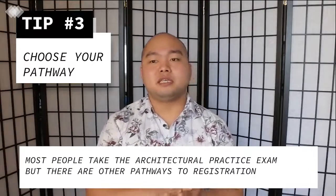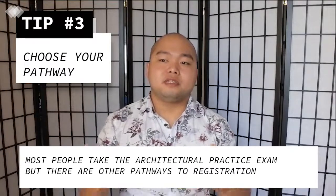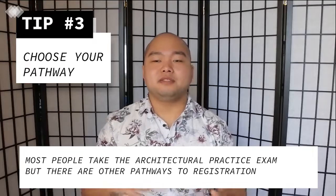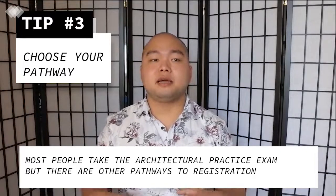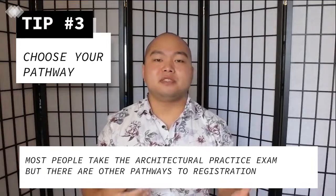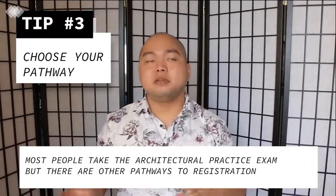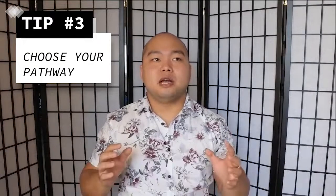Tip number three: decide how you want to get registered. Typically the process is you do the logbook, take the exam, do your interview, and then you can become registered. But if you are an overseas-registered architect or educated overseas, there's a different pathway where you may need your portfolio and education recognized by the board. Or if you're a really experienced architect with seven to ten years of experience, there's a pathway where you don't have to do the exam. Do your research and decide which pathway you're going to choose.